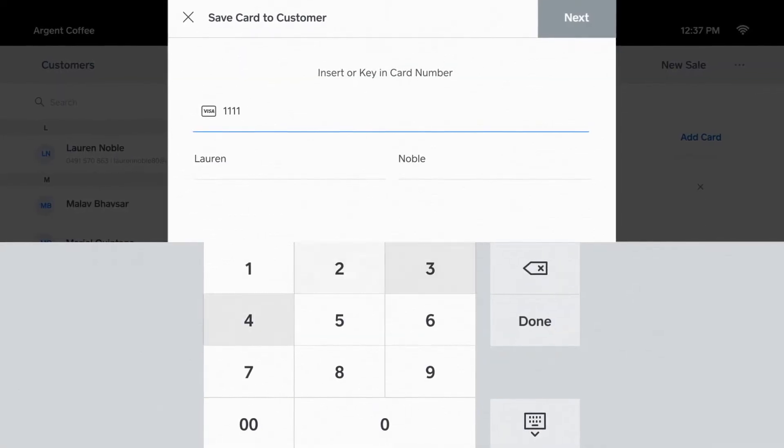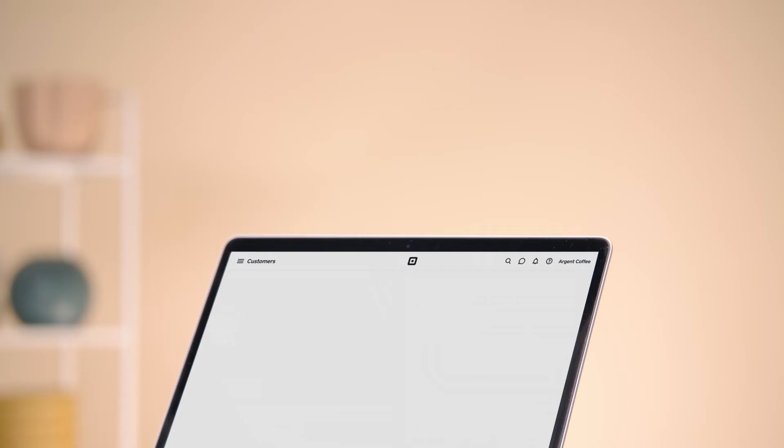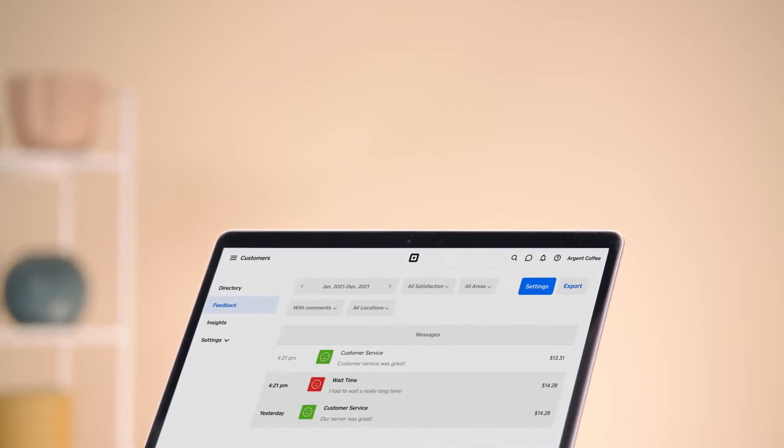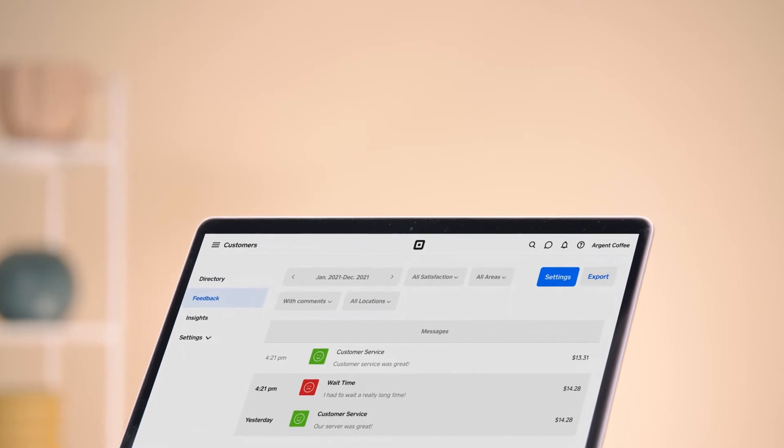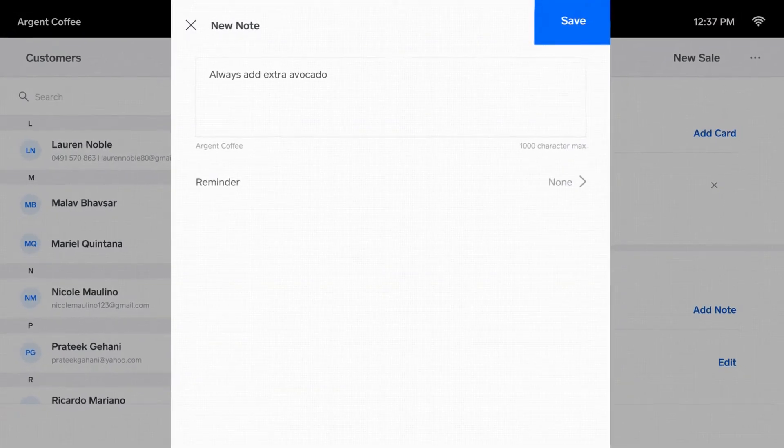Save a card on file to make checkouts even faster. You can collect feedback, privately message customers to handle any issues, and see all your customer feedback at a glance. Personalise the experience by adding notes or attachments to your customer profiles.